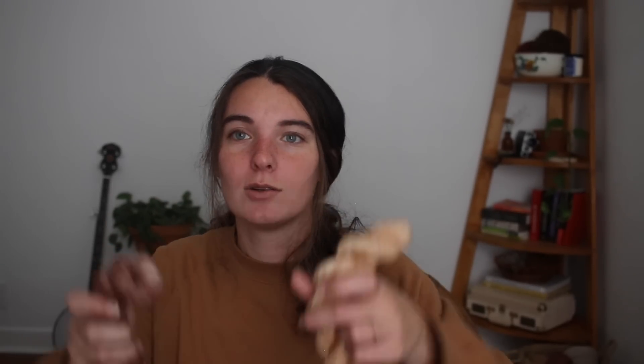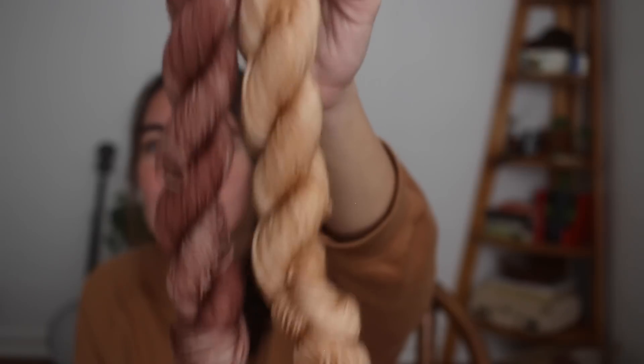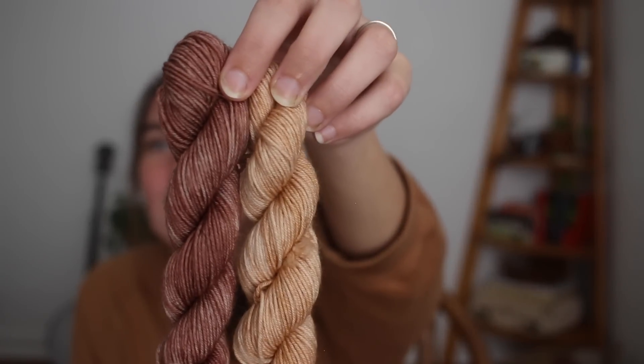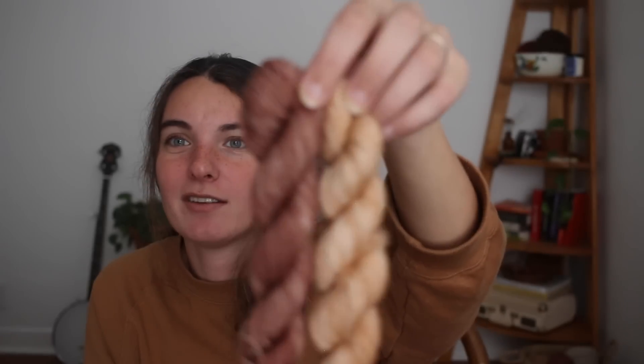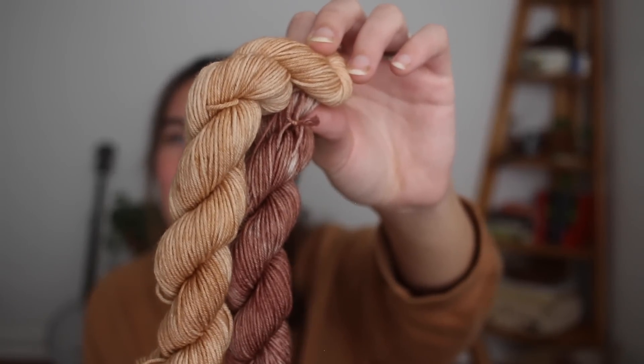I also got these two mini skeins from my local yarn shop — I think they're dyed locally. I'm a little surprised I chose them because they're not my normal colors. One is purpley, which is funny since I'm also making purple holiday socks, and the other is a more neutral peachy creamy muted color. I might use these as contrast colors or stripes on socks.